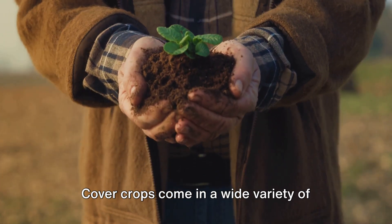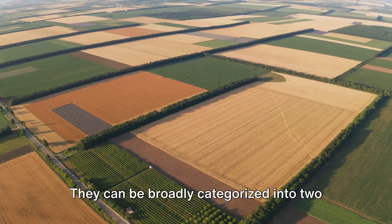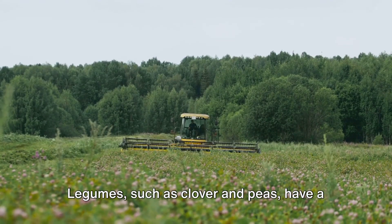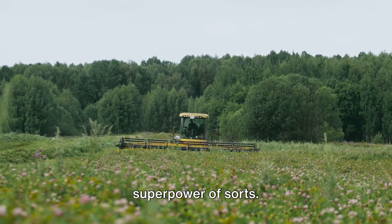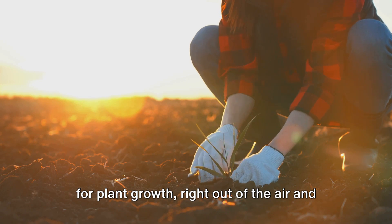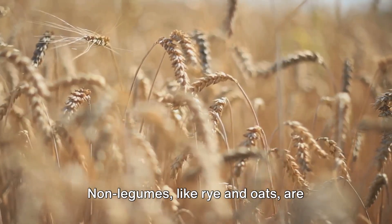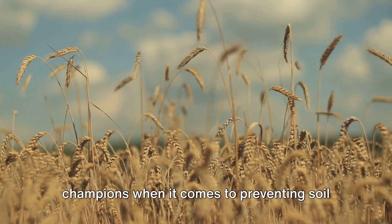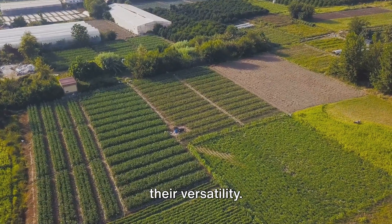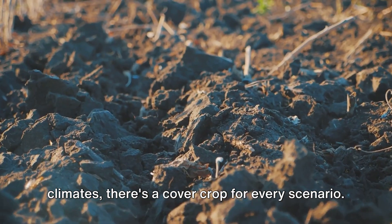Cover crops come in a wide variety of shapes, sizes, and species, each with their unique strengths. They can be broadly categorized into two types: legumes and non-legumes. Legumes such as clover and peas have a superpower of sorts — they can pull nitrogen, a vital nutrient for plant growth, right out of the air and fix it into the soil. Non-legumes like rye and oats are champions when it comes to preventing soil erosion and suppressing weeds. But the beauty of cover crops lies in their versatility. From hot, arid conditions to cool, wet climates, there's a cover crop for every scenario.